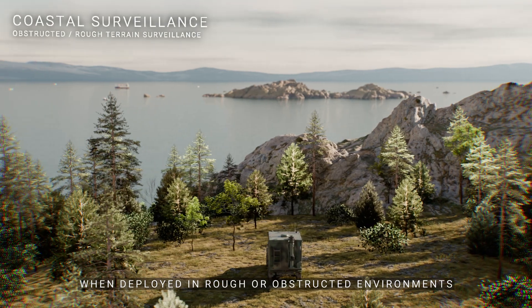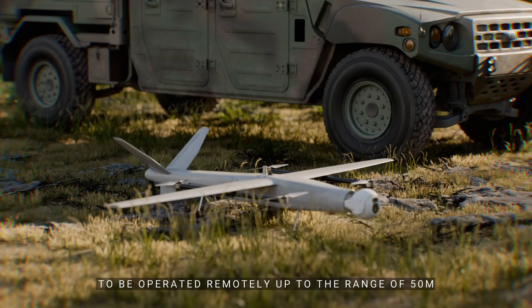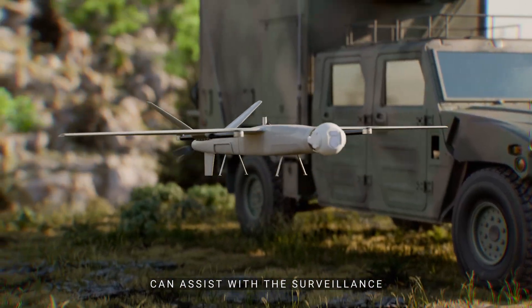When deployed in rough or obstructed environments, radar and camera equipment can be separated from the vehicle to be operated remotely up to a range of 50 meters. A reconnaissance drone equipped with an EO/IR camera can assist with the surveillance.